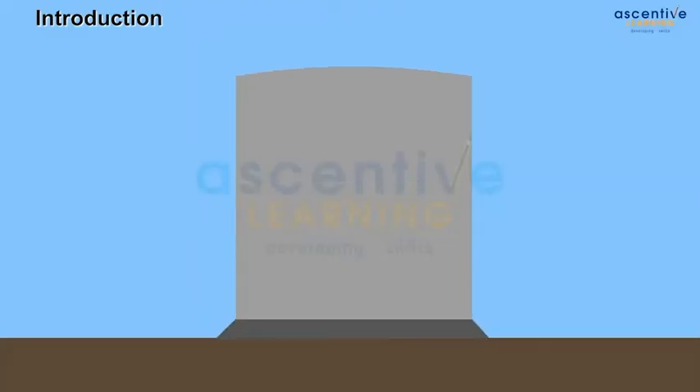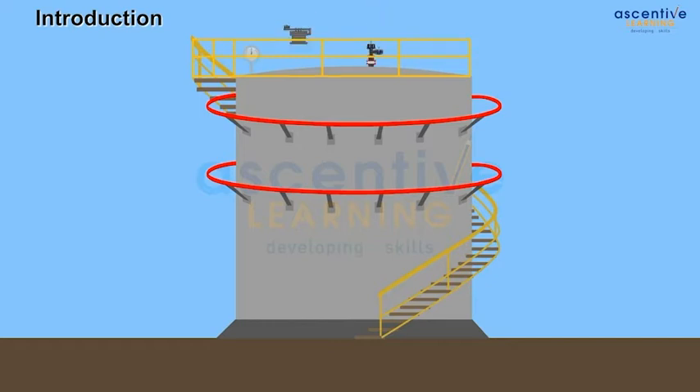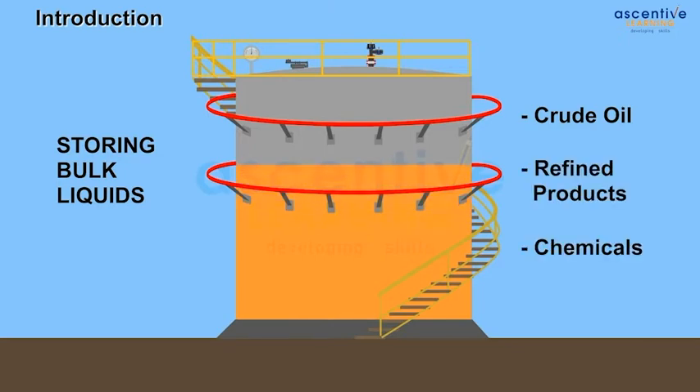The word tank refers to a vertical steel cylindrical storage vessel, usually above ground, mainly used for storing bulk liquids like crude oil, refined products, and chemicals.